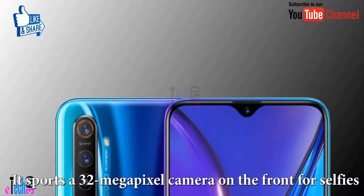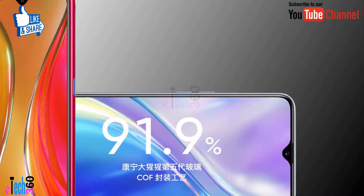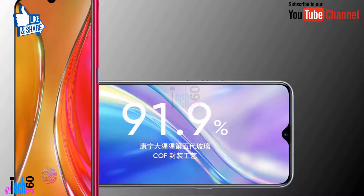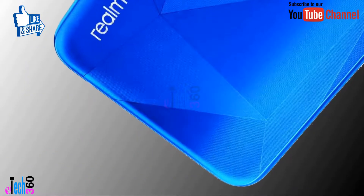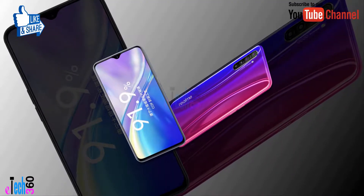It supports a 32 megapixel camera on the front for selfies. The Realme X2 runs the ColorOS operating system based on Android 9 Pie and packs 64GB of internal storage.